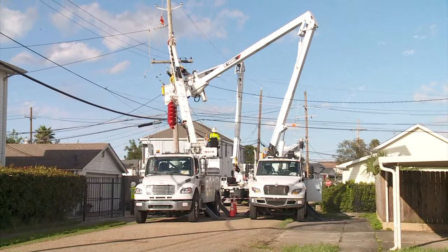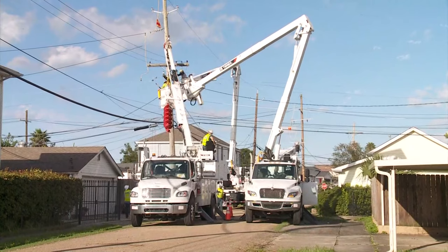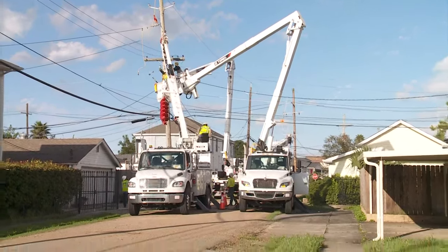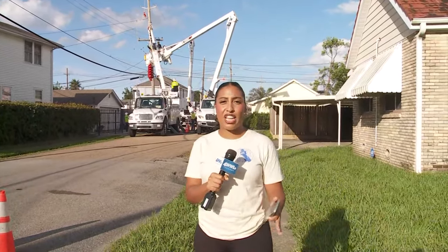Some of you may experience a dip in power. If you do have power, you may notice your lights either dim a little bit or go off for a second. They say that means they're probably trying to restore power to someone in your area, so keep that in mind.